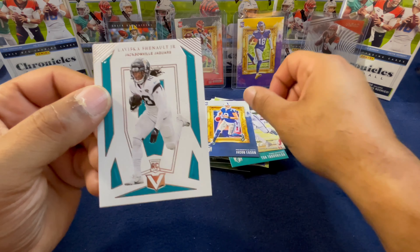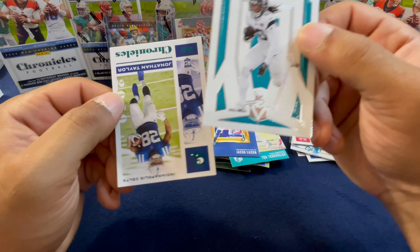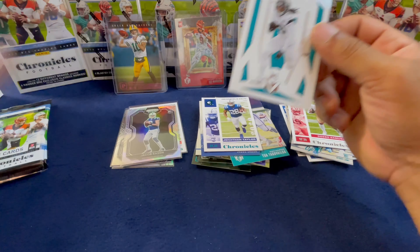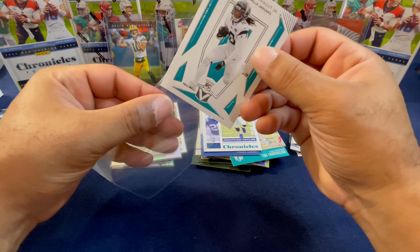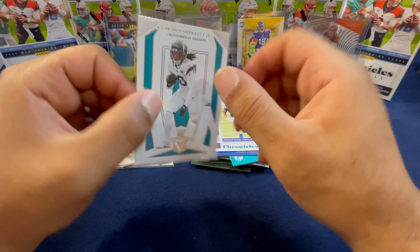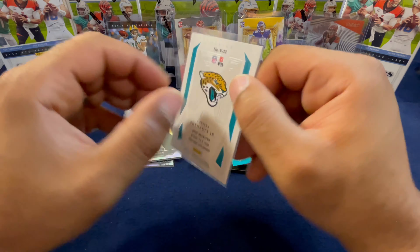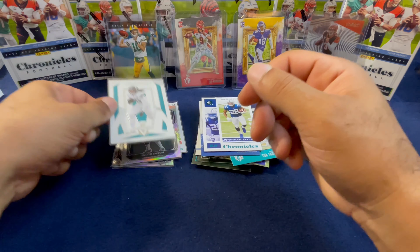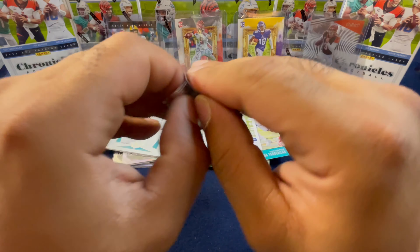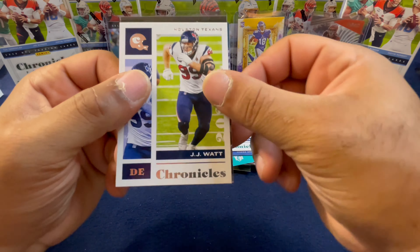Jonathan Taylor from Luminance, Jacob Eason, and a Laviska Shenault — this is that Vertex card they were talking about. Jonathan Taylor on the teal Chronicles. The Vertex is nice, the card feels different, it's kind of a 3D feel to it. You can see the back.